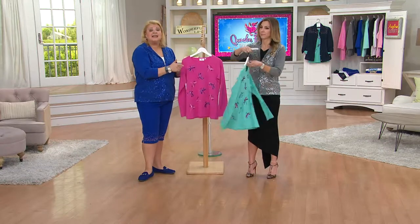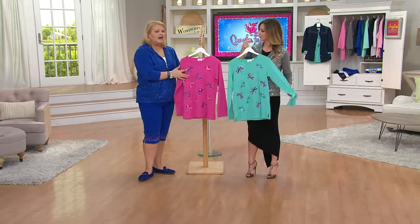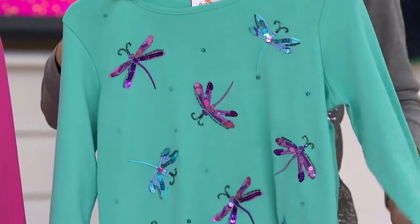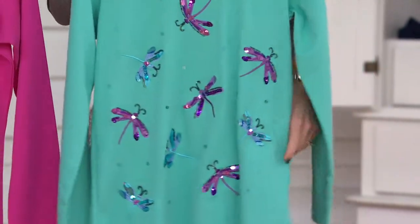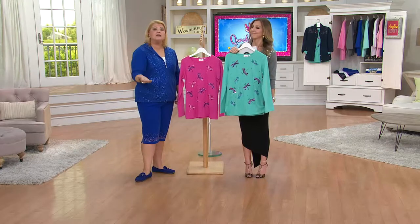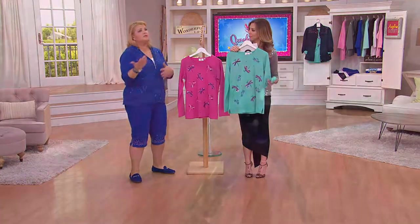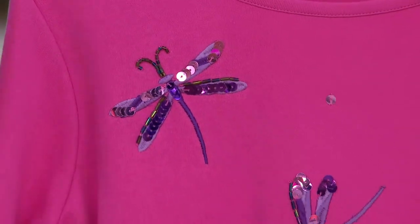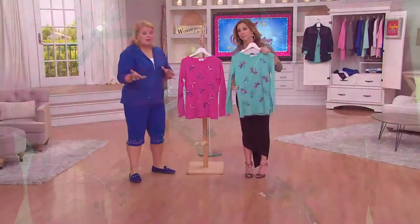By utilizing the sequins and bugle beads to get that iridescence in our own dragonfly design, they do a beautiful job. I'm so proud of them — I'm in awe of the work they do because I can't draw a straight line with a pencil. This is just done in such a beautiful way. And it's a long sleeve t-shirt — for a lot of you who write me on Facebook, Angel Smedley Quacker Factory for QVC, you've said how about some more long sleeves for summer, because even though you live in Florida and it's hot, you still like to keep your skin covered.